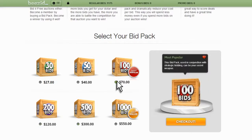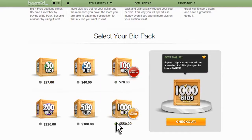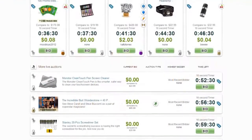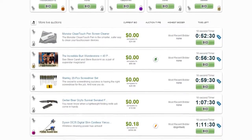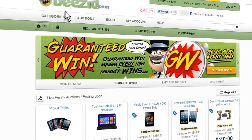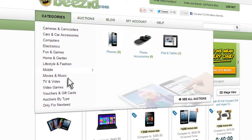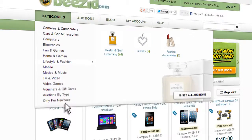Need help choosing? This bid pack is Beezid's most popular one, and this one offers the best value. Now let's find an auction to bid on. Beezid always has a huge selection of items for you to choose from. Simply browse our homepage or look through our categories to find cameras, computers, iPads, TVs, gift cards, jewelry, and much more.